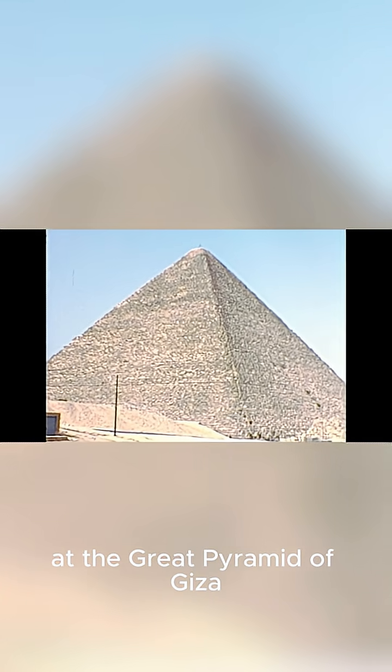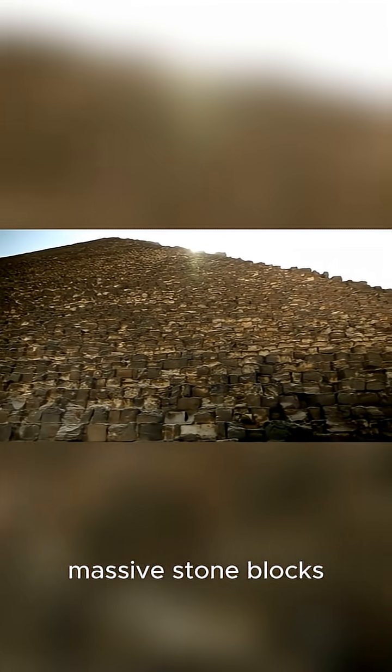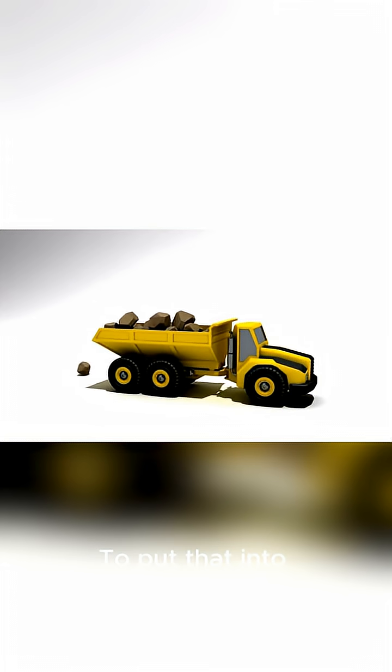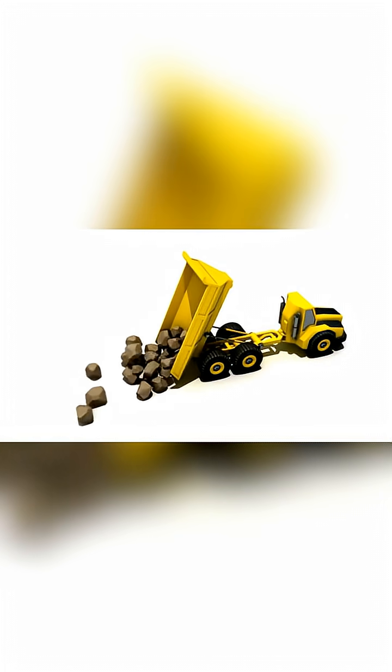Have you ever looked at the Great Pyramid of Giza and just wondered, how? We're talking about 2.3 million massive stone blocks, each weighing an average of 2-3 tons. To put that into perspective, that's like lifting a car, but doing it over 2 million times — and all without modern cranes or even iron tools. So, what was their secret?